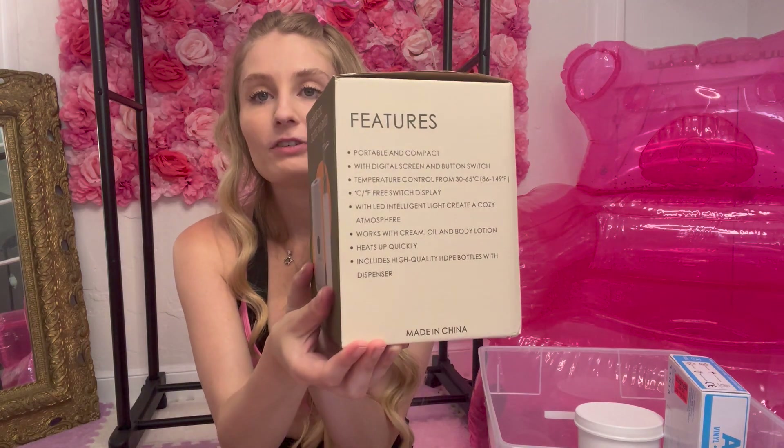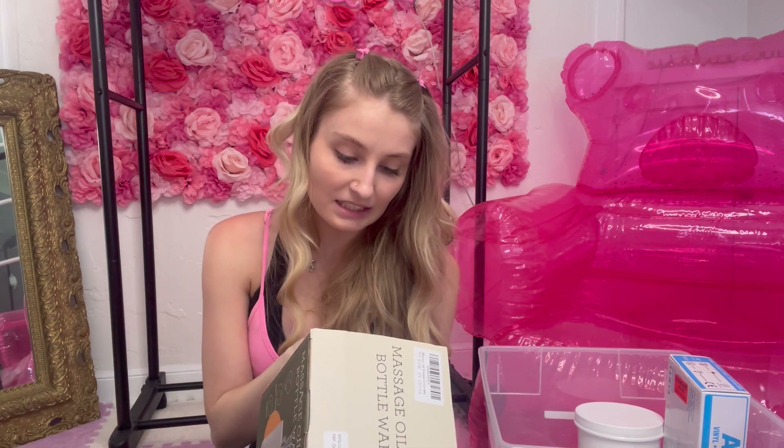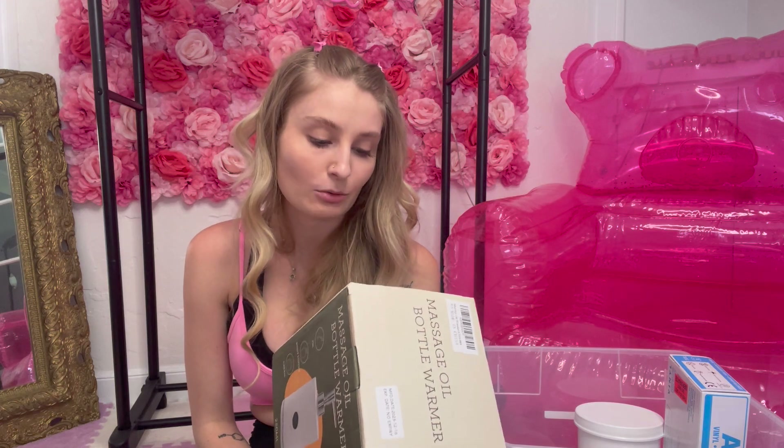Let's read the features together: portable and compact, digital screen and button switch, temperature control from 80 to 149 degrees, LED intelligent — creates a cozy atmosphere. So they're telling me the LED light from my lotion warmer is going to create a cute aesthetic. Works with cream, oil, and body lotion. Heats up quickly — that is huge because I get to work a half hour early so I can turn on my bed warmer. I always want the bed to be so cozy for my clients, so if I can just pop it on as soon as I come in, hopefully everything will be heated up and ready for the day.